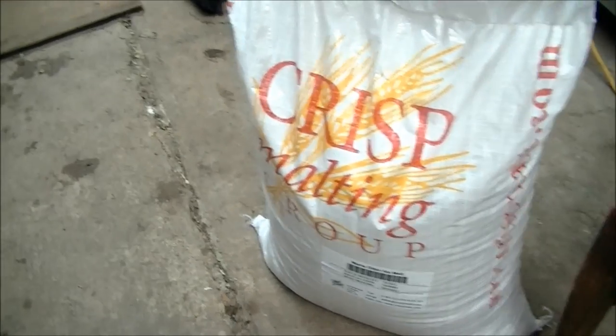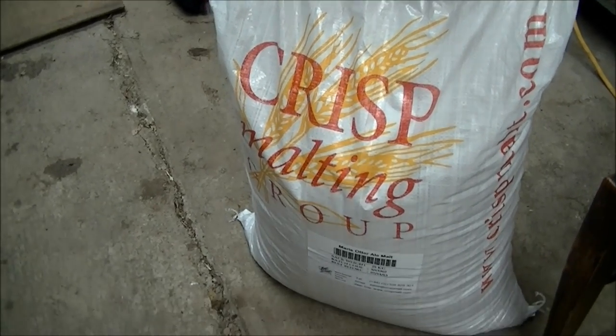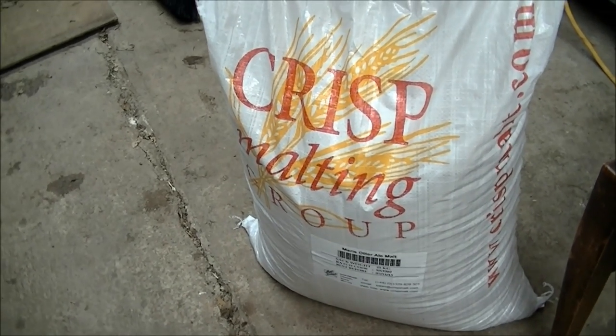Quick short one here — got a bunch of stuff straightened out. Picked up some new stuff from the brew shop. I went to the brew store yesterday, met up with a buddy of mine who's brewing, and picked up a bunch of stuff. Got a bunch of keg parts and some more grains — picked up a 50-pound sack of Crisp Maris Otter, actually about 55 pounds since it's 25 kilograms.